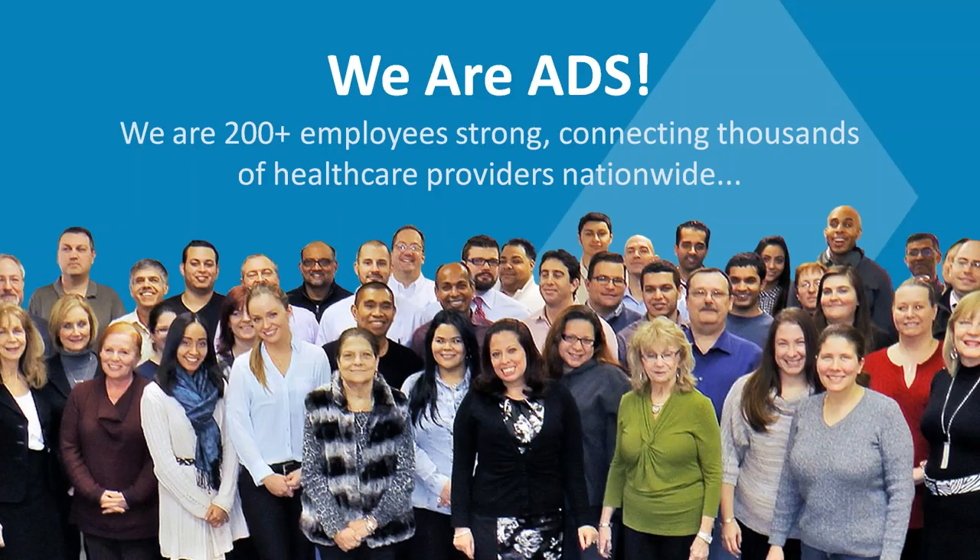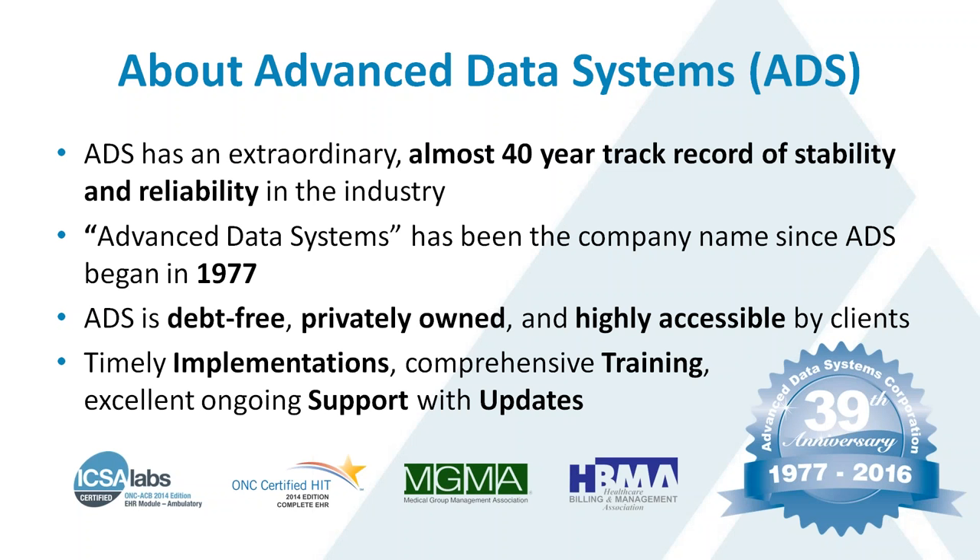Just so everybody on the call knows who we are, we're based in New Jersey. We're a company that produces and provides a number of different types of systems for healthcare and medical practices — systems for electronic health records, practice management, and a separate system for radiology practices. We have over 200 employees and are connecting thousands of healthcare providers nationwide.